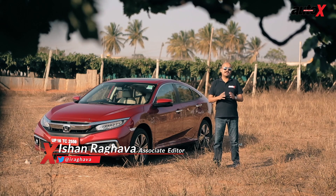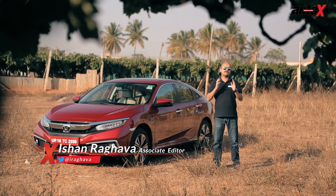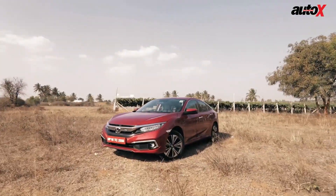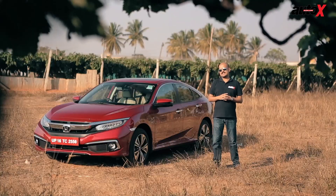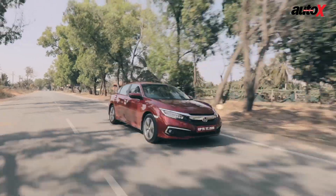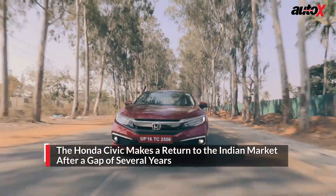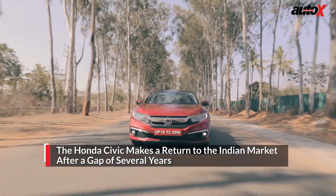Honda Civic, when it was first launched in India about 15 years ago, was an absolute revelation. It was futuristic, very smart looking, very successful, and dare I say it helped establish a segment in itself. But things have changed over the past decade and a half. India is no longer a sedan market — it's more of an SUV market.